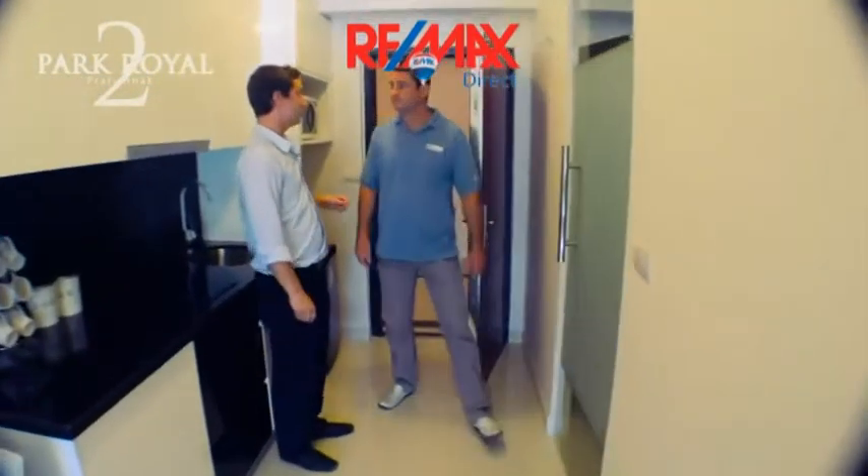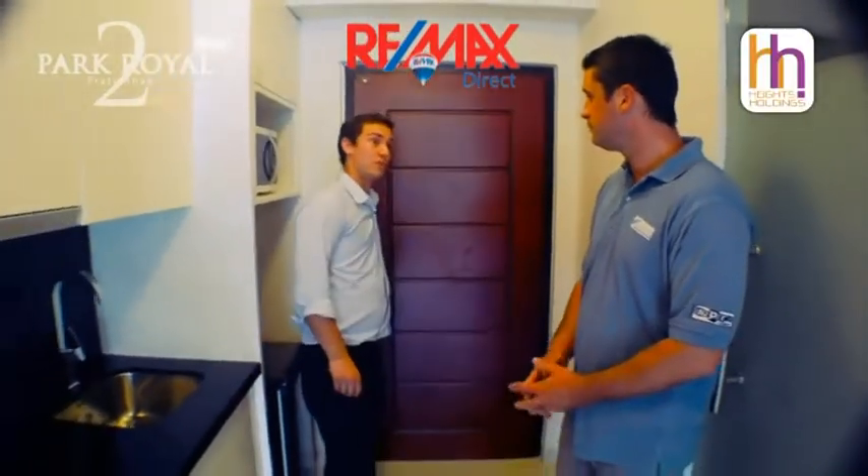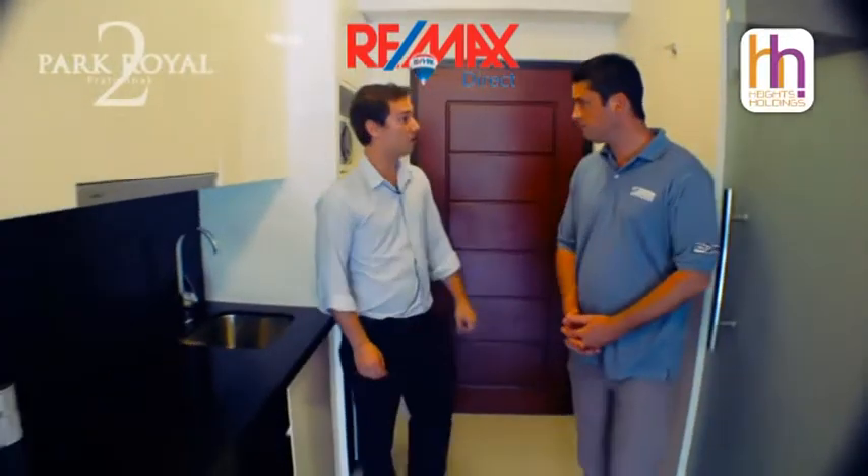This is a 43 square metre studio and these apartments start from 2.5 million. We also have 85 square metre one bedrooms available and they start from 5.5 million.